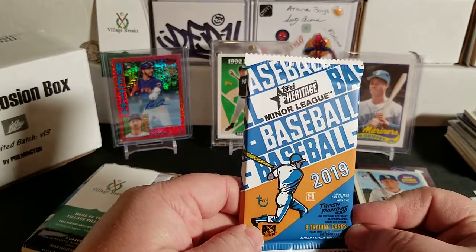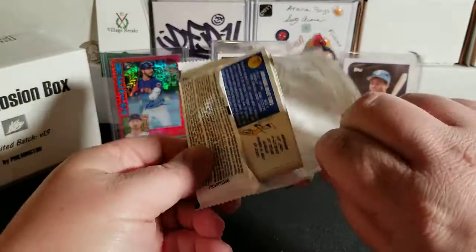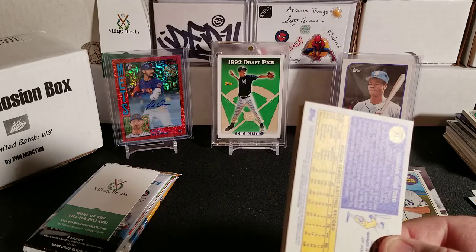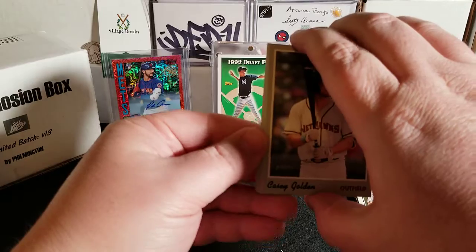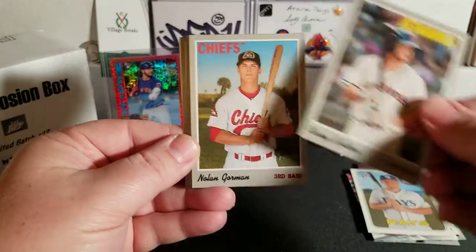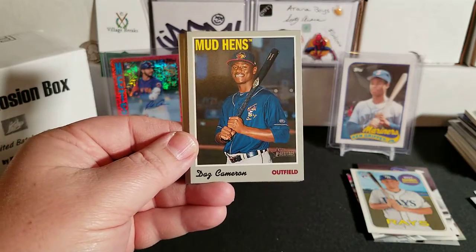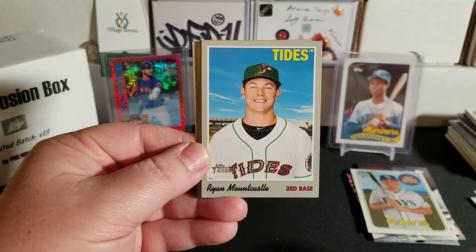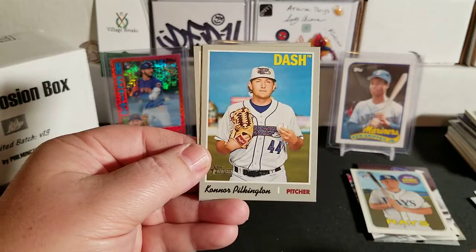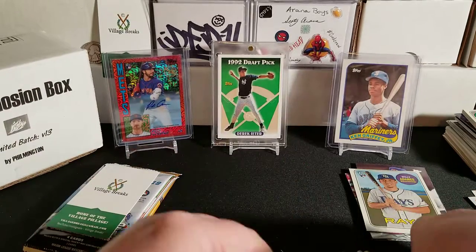Now for 2019 Topps Heritage Minor League. We are looking for Wander Franco, Luis Robert, Yordan Alvarez, Julio Rodriguez, Joey Bart, Jarred Kelenic, as well as variations, short prints, and autographs. We pulled Casey Golden, Nolan Gorman, Daz Cameron, Ryan Mountcastle, Tim Tebow Fantastic Feats, Alex Faedo, and Abraham Toro — none of the big guys out of that one.